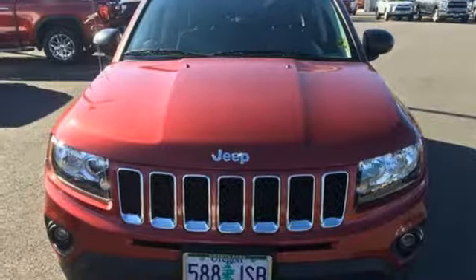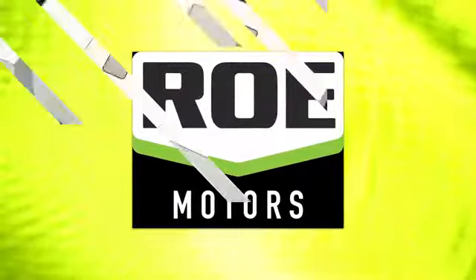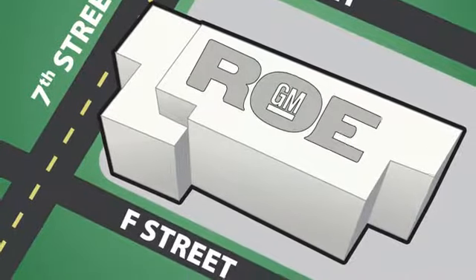There's even more to see in person — take it for a test drive today. Come join our family today. We're conveniently located at 201 Northeast 7th Street in Grants Pass, Oregon, just a half hour from Medford.